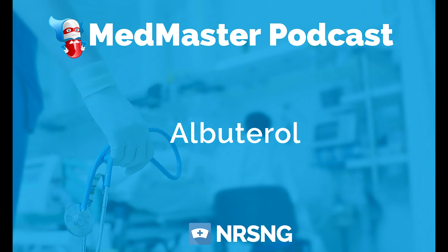Its therapeutic class is bronchodilator. Its pharmacologic class is adrenergic agonist. Albuterol does the exact opposite of a beta blocker like metoprolol. A lot of people get confused because albuterol ends in -ol, but remember, our beta blockers end in -olol — metoprolol, for example. Don't get confused with that. Realize that albuterol does the exact opposite.